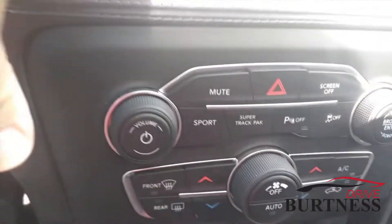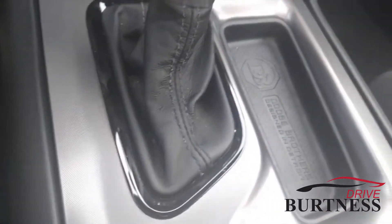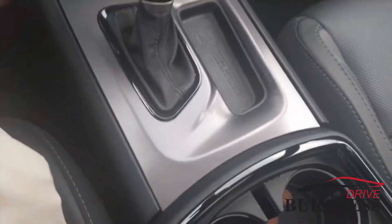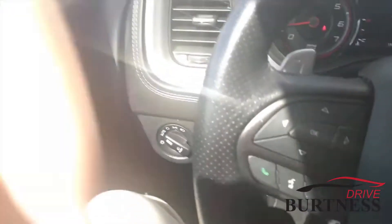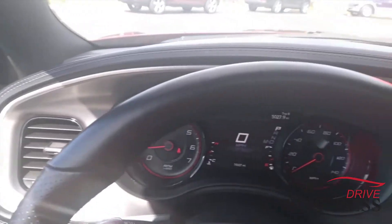Really nice vehicle though. Dual-zone climate, nice vehicle all around. If you're in the market for a nice sedan, all-wheel drive, low miles, this might be the right one for you.